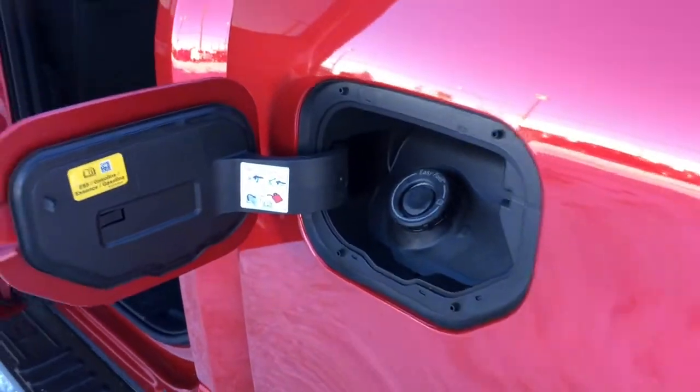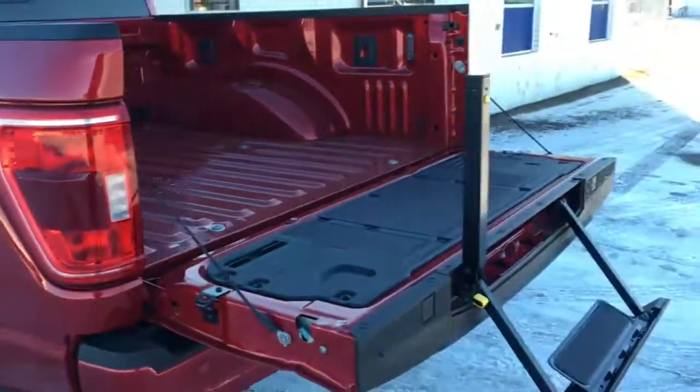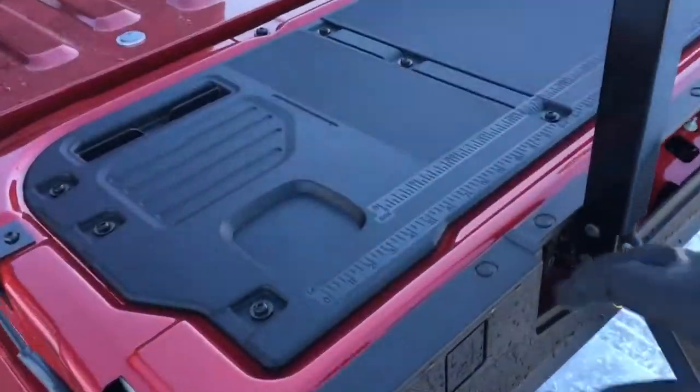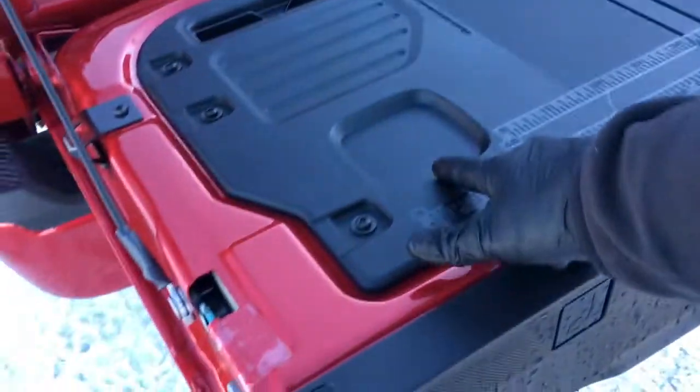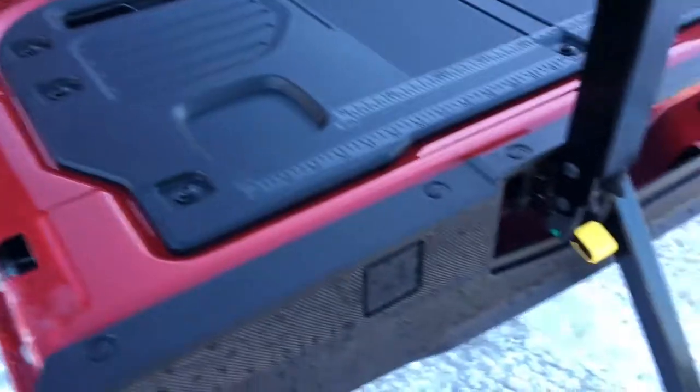It comes with an easy fuel capless filler, FX4 off-road decals on either side of the box, and in the remote release tailgate there's a step with grab handle. In the tailgate itself, there's a plastic work surface with a couple of cup holders and a couple of measuring scales in metric and standard.